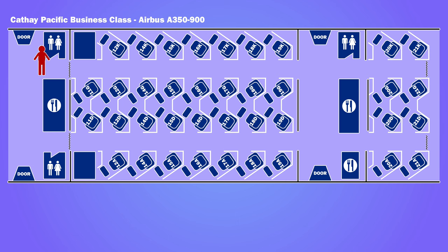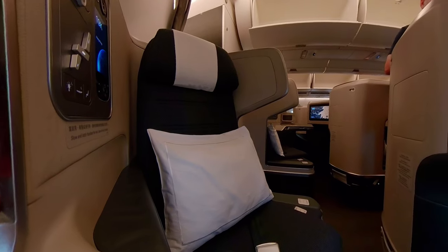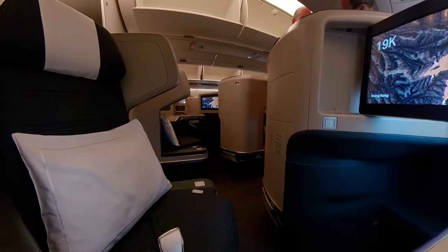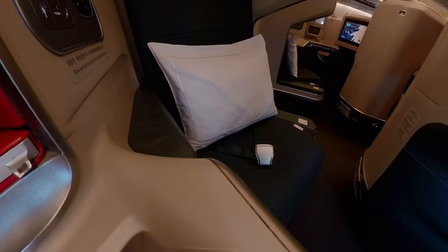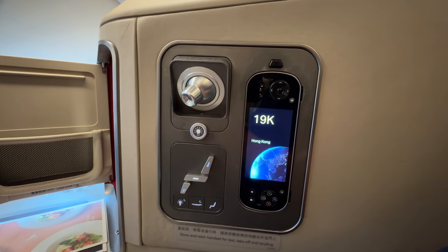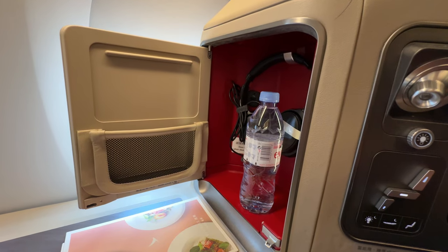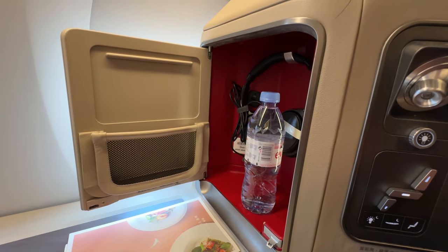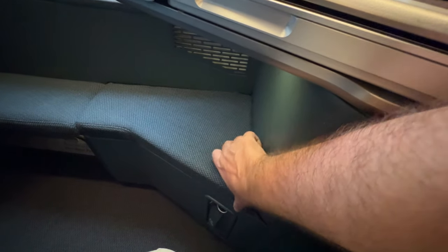There were 38 seats in a 1-2-1 configuration. I was in seat 19K. The seat faced forwards towards the window. It was a Saffron Sirius III seat with a width of 20.2 inches. The seat converted into a 75-inch flat bed. Beside the seat were controls for the seat and entertainment screen. There was also a storage compartment containing headphones and a bottle of water, with a USB port and power socket. Below the counter was another storage compartment.